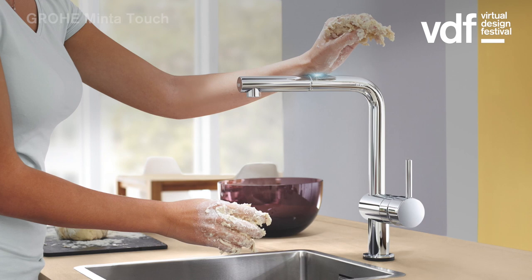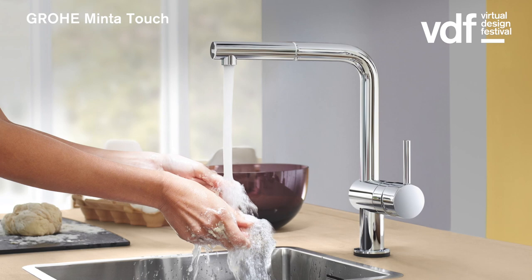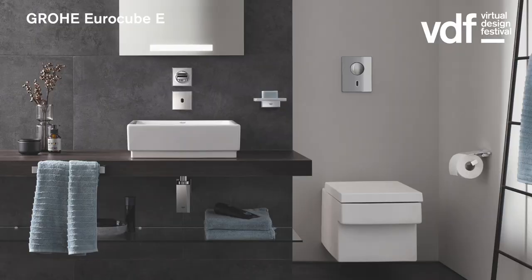I believe the combination of smart technology and water-efficient products can help us to tailor kitchen and bathroom experiences that are going to fulfill people's needs and help us to save our planet's resources in the future.